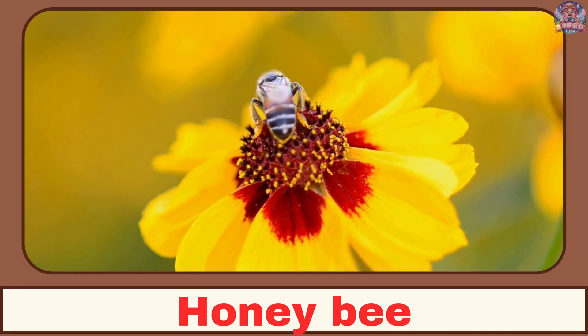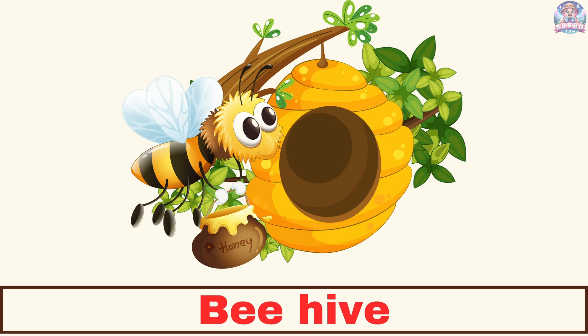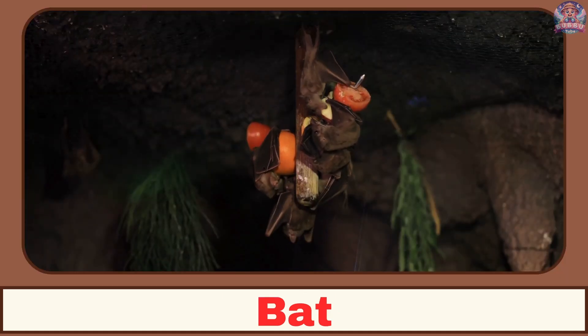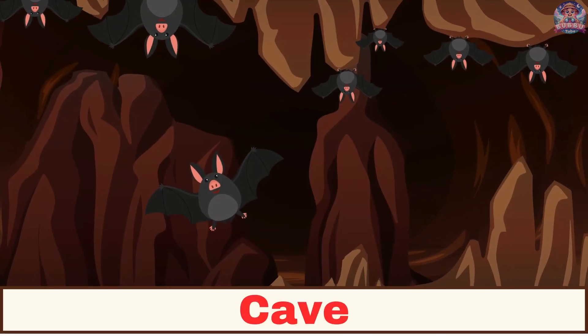Where does a bee live? A bee lives in a hive. Where does a bat live? A bat lives in a cave.